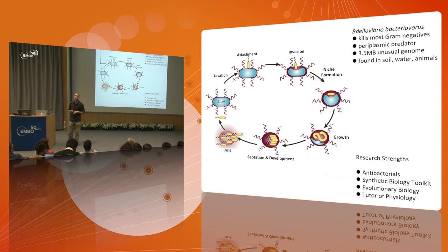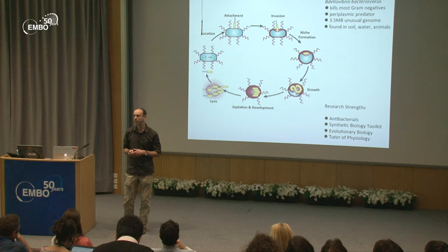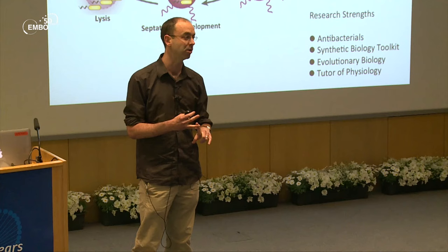A recognition event occurs and it cuts a hole in the outer membrane, pulls itself into the periplasm, and seals itself inside. It then changes the shape of the prey from rod to round, which I'll come back to in a moment. It undergoes very unusual growth, making a super-long cell before dividing into progeny all at once — anywhere from 3 to 11 progeny — wasting none of the resources at its disposal. Then the cycle begins again.